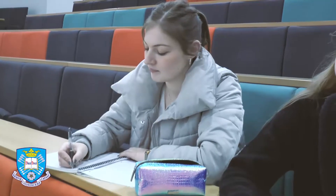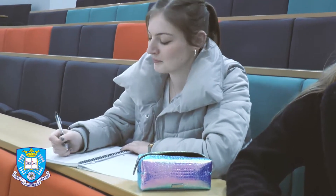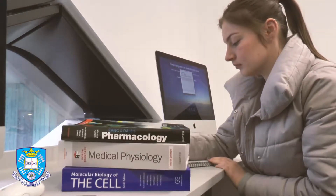In first year, modules cover a range of topics, giving you a firm understanding of the basic scientific knowledge needed throughout your degree. In second and third year, modules become more specific, allowing you to specialise in topics that interest you, including developmental neurobiology and cancer biology.